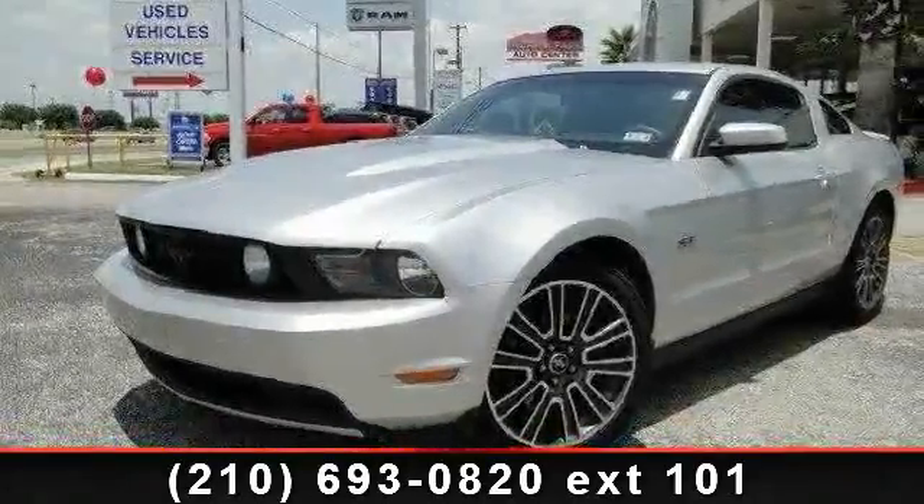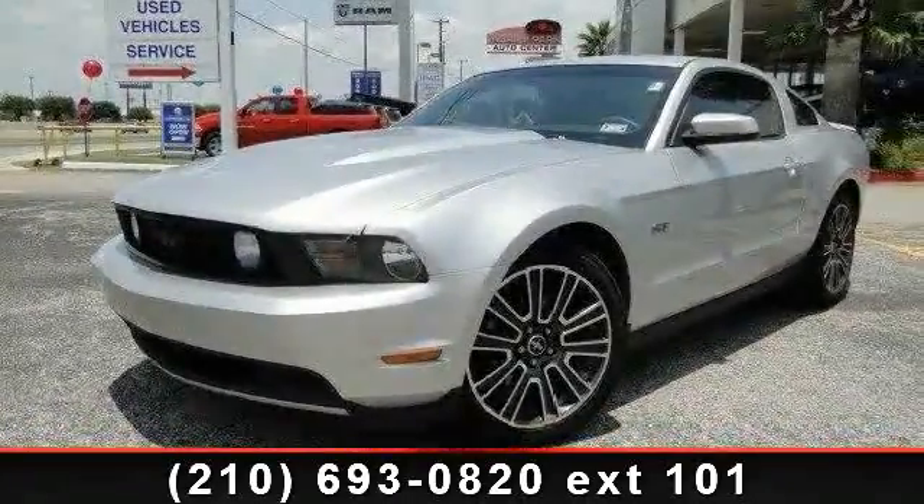Check out this 2010 Ford Mustang. This may be the set of wheels you've been looking for.